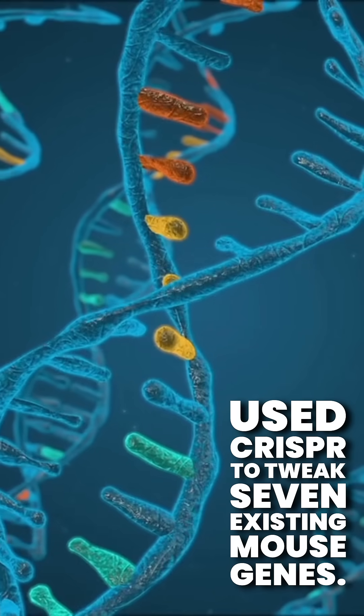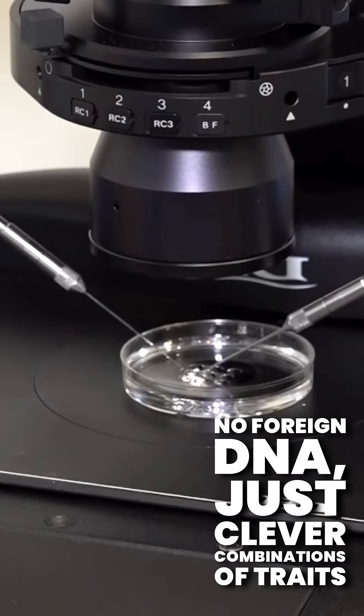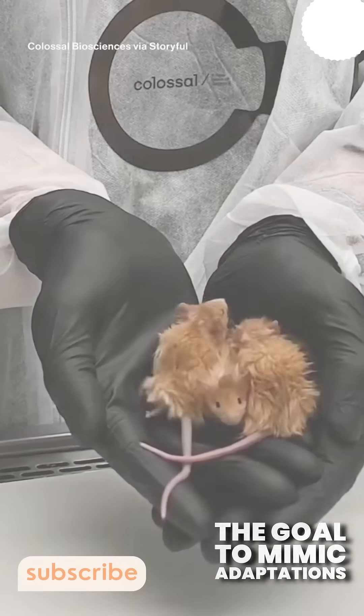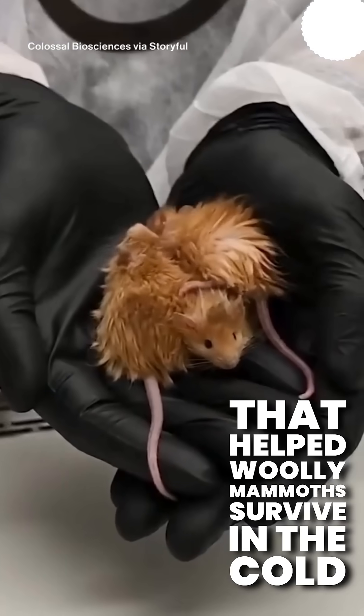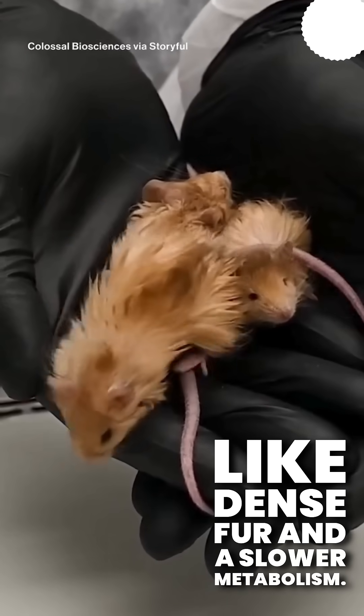Researchers used CRISPR to tweak seven existing mouse genes. No foreign DNA, just clever combinations of traits already found in healthy mice. The goal? To mimic adaptations that helped woolly mammoths survive in the cold, like dense fur and a slower metabolism.